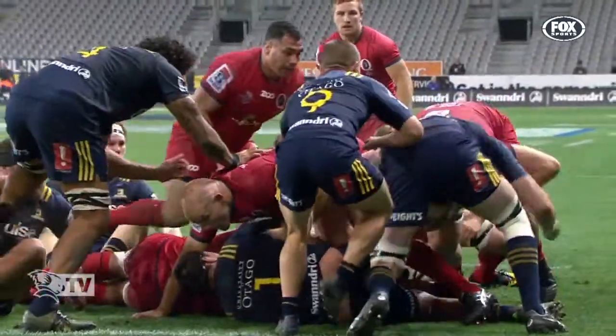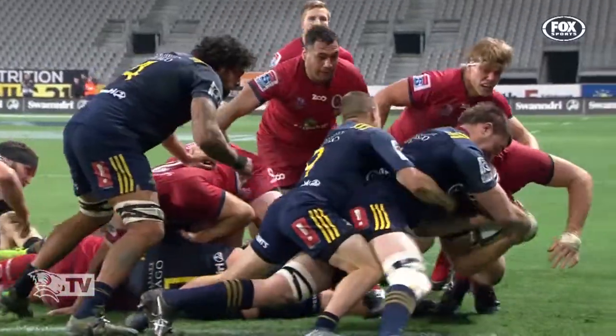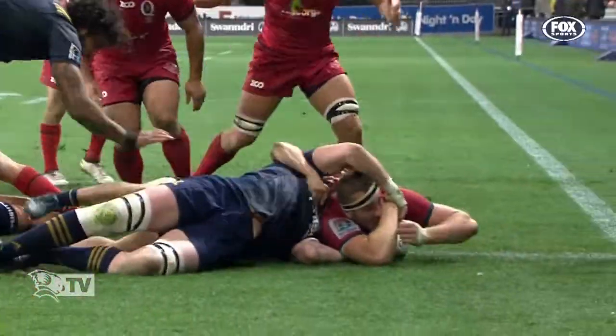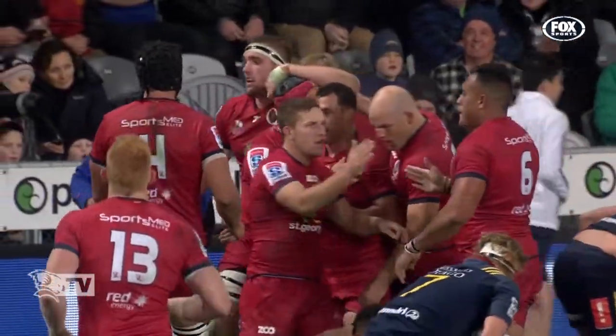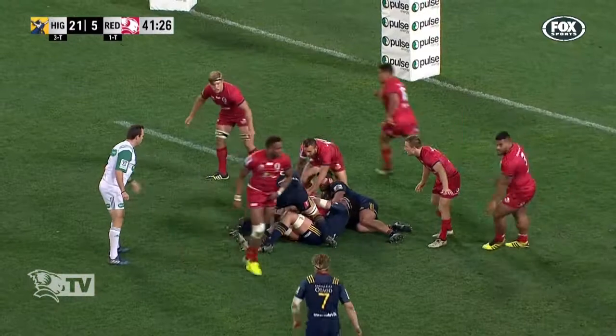Pretty hard to stop a big, motivated man that close to the line. Yeah, absolutely. And they did a good job of clearing the possession and they get reward, which we talked about.